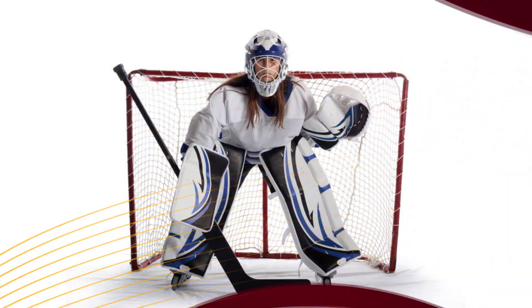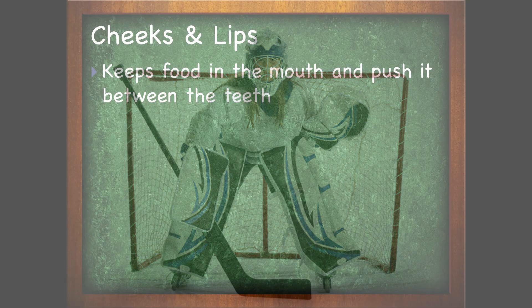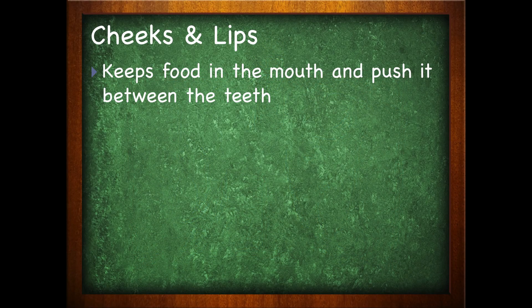There are some components we have to be aware of that make up the structures of the mouth. We have the cheeks and lips, the tongue, as well as the teeth. The cheeks and lips are like the goalies of a hockey game — it keeps things in play. The cheeks and lips are going to keep the food inside the mouth as well as push it back between the teeth.